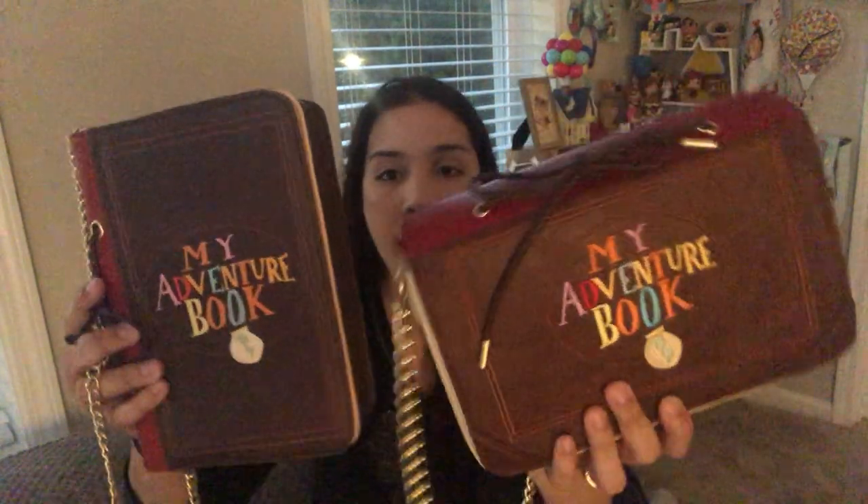Totally understandable — you do you. I hope this has helped. I didn't want to make it too long, but I feel both of them are beautiful and make your outfit so much better.